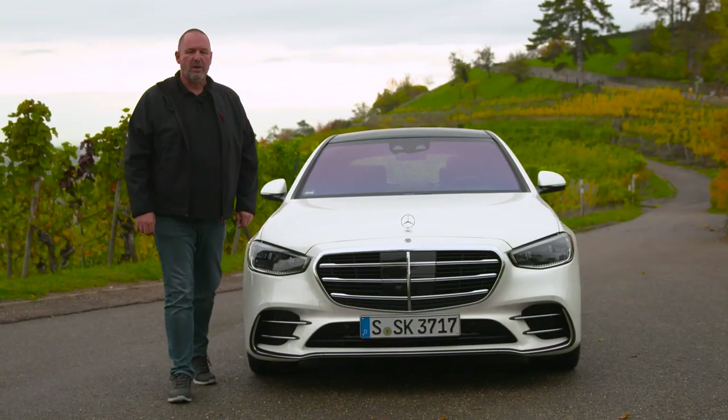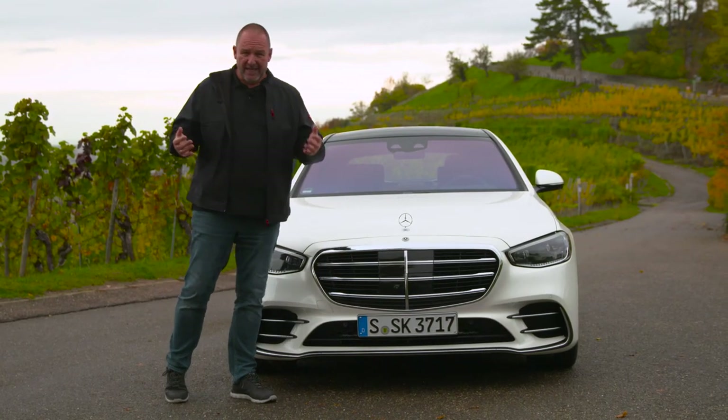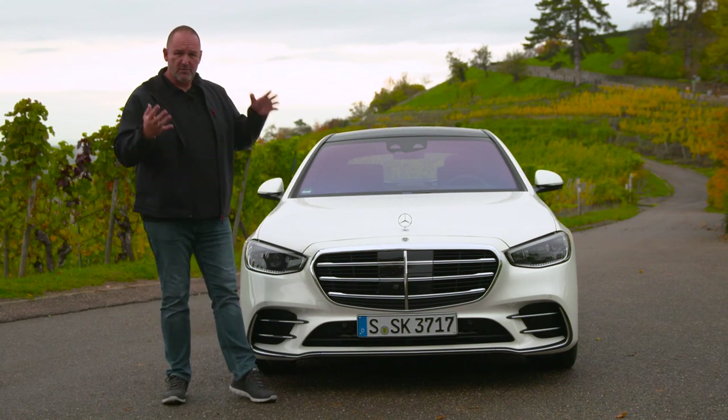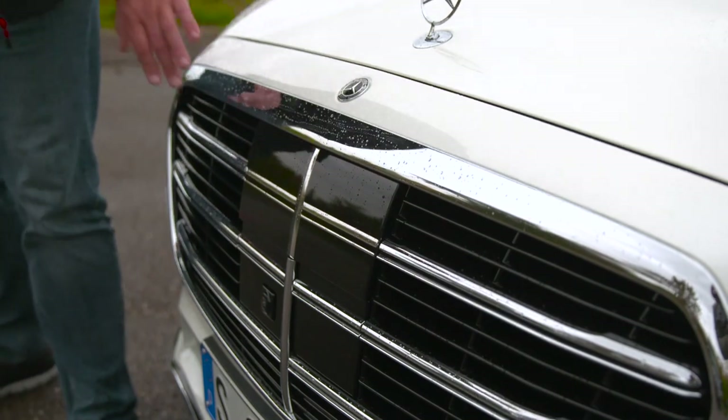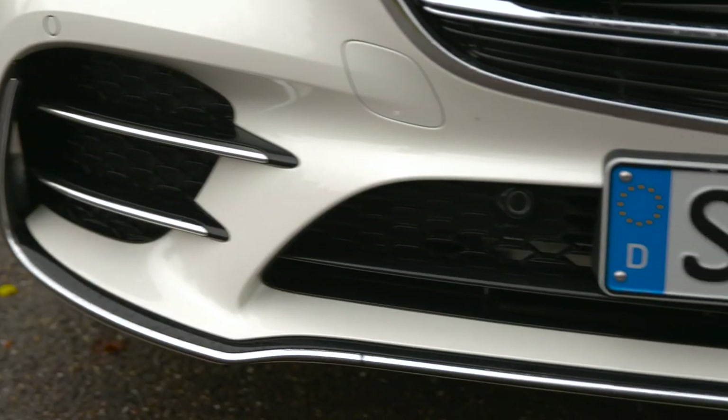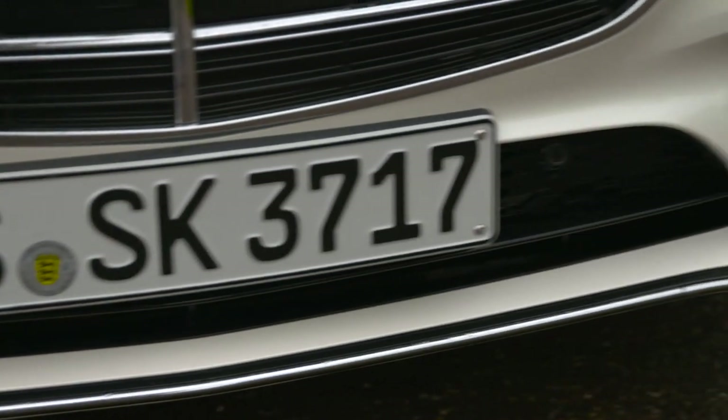The new S-Class is now one meter 95 in width, which makes it 55 millimeters wider than its predecessor. Looking at the front, the most prominent thing is the big grille, and on top of that you find the air intakes at the side and a quite sharp and crisp front bumper that gives the car extra width.